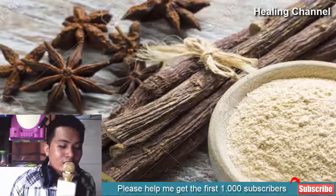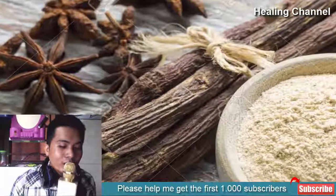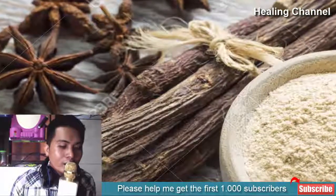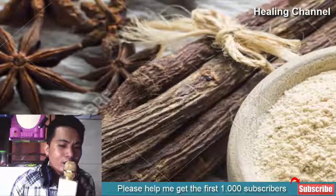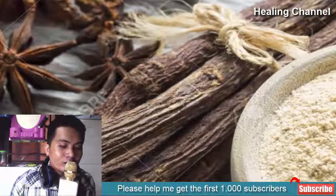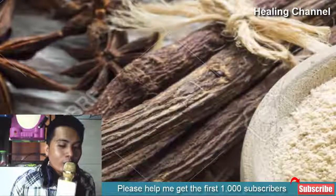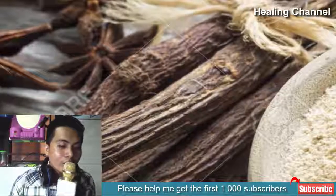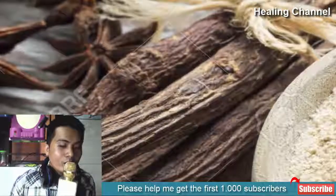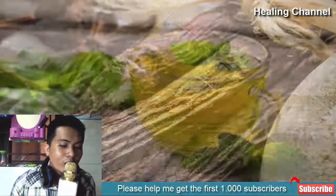6. Licorice root: Licorice root is renowned for strengthening the immune system and fighting off herpes. A specific component recently discovered in licorice root called glycerosin is said to have anti-inflammatory and antiviral benefits. Make a paste by mixing one tablespoon of licorice root powder and half a tablespoon of water, and apply it onto affected areas. Repeat the procedure three or four times a day until the blisters are completely gone.